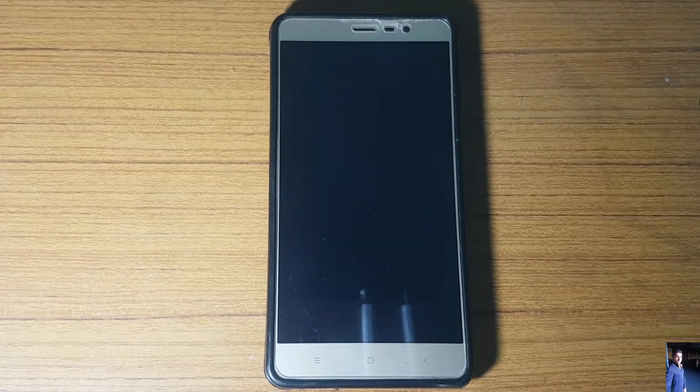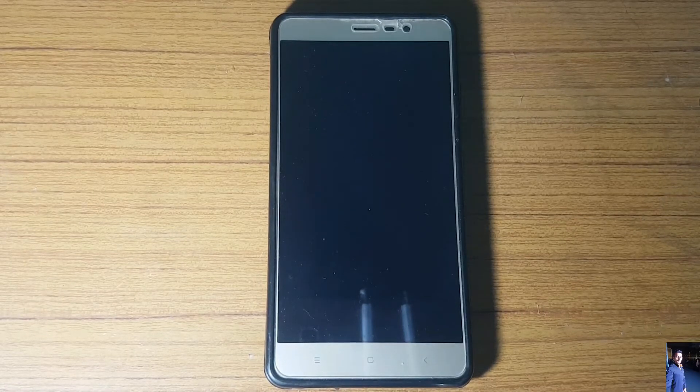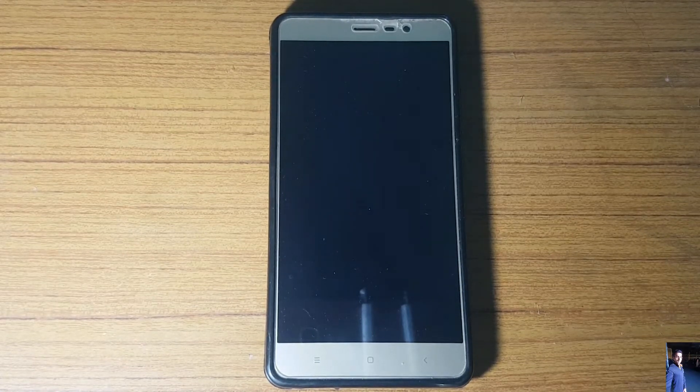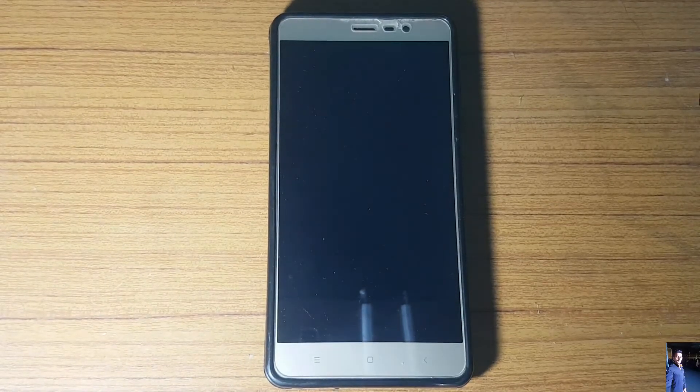Hey guys, welcome back to another video. Today it's going to be the review of the Cosmic OS ROM based on Android 8.1.0 Oreo. I know this is yet another Oreo ROM for the Redmi Note 3, and let's see whether this ROM is a bit different or pretty much similar to the other ROMs.